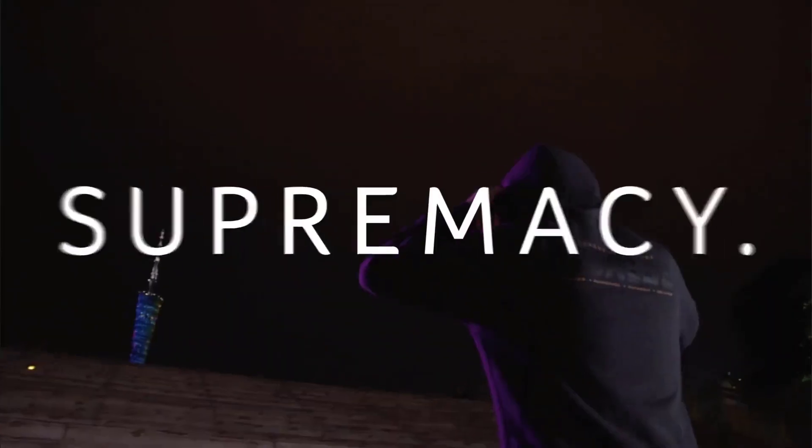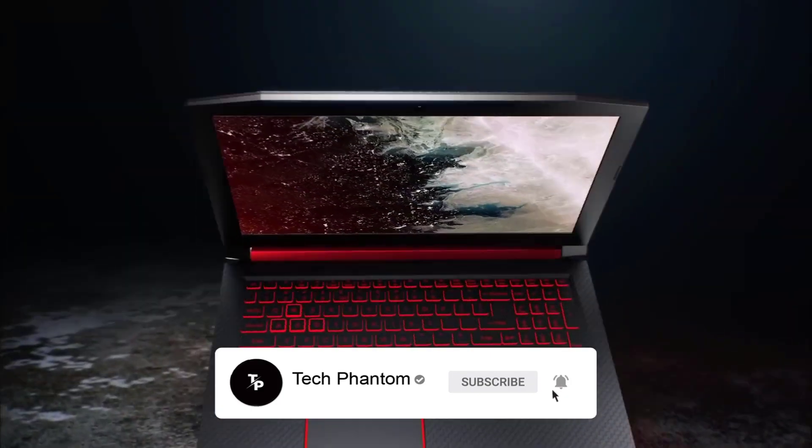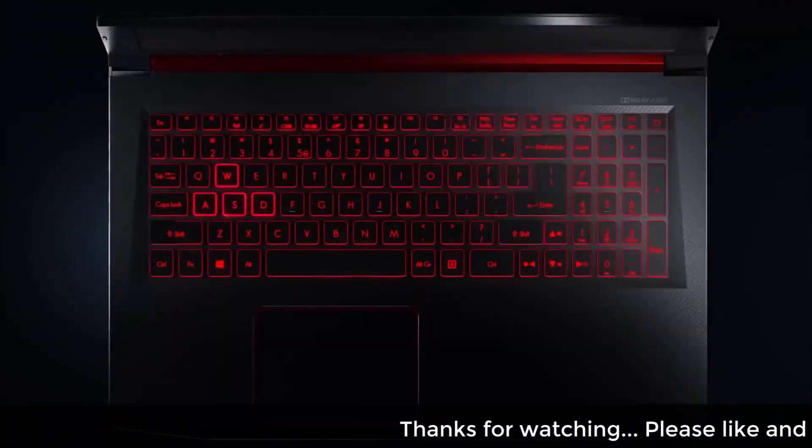It also has 1 HDMI port, a 4-in-1 card reader, and a combo audio and microphone jack on the sides of the laptop. It also has a Gigabit LAN port and does not support a CD drive.